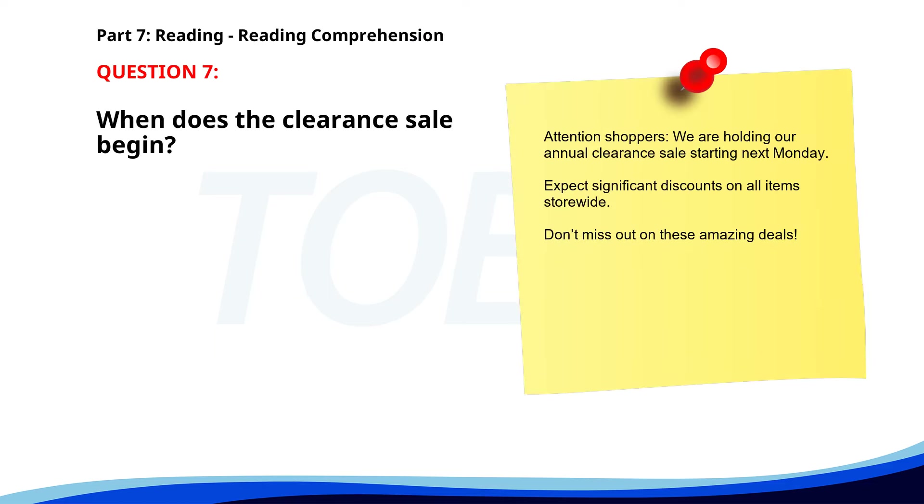Number 7. 'Attention shoppers. We are holding our annual clearance sale starting next Monday. Expect significant discounts on all items store-wide. Don't miss out on these amazing deals.' When does the clearance sale begin? A. This Friday. B. This Monday. C. Next Monday. The correct answer is C. Next Monday.